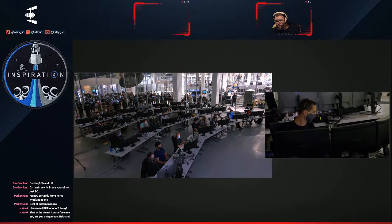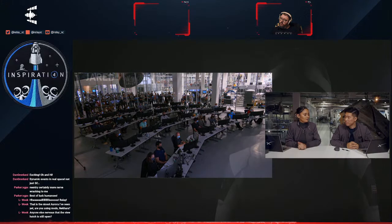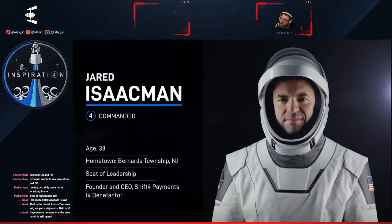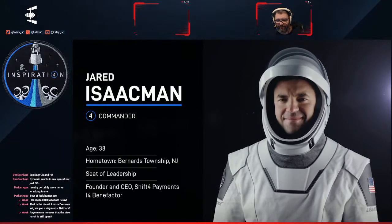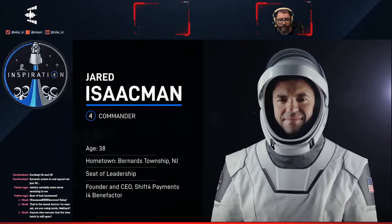If you're just now joining us, you are tuned into the Inspiration4 mission — the first all-civilian crew out to orbit. They've been out there for about three days and are now making their way back. The crew on board is Jared Isaacman, the commander, who is the 38-year-old CEO of Shift4 Payments. He has been a fighter pilot for many years, has flown in over a hundred air shows, and always does a charity fundraiser with every one of his air shows — doing the same with this mission.